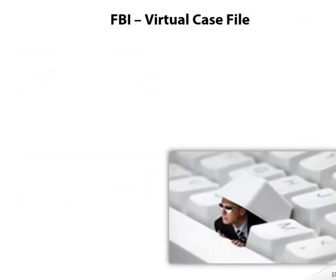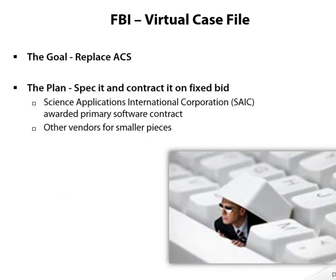It became quickly apparent that the ACS system wasn't going to live up to the needs of a modern FBI force, and they needed a new system. Enter the Virtual Case File Project. Virtual Case File was envisioned as a replacement for ACS that would upgrade the ACS platform, put a new skin on it, make it a nicer and more usable experience, and aggregate data across all of the FBI's disparate databases.